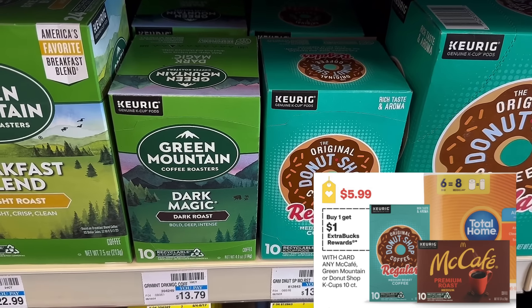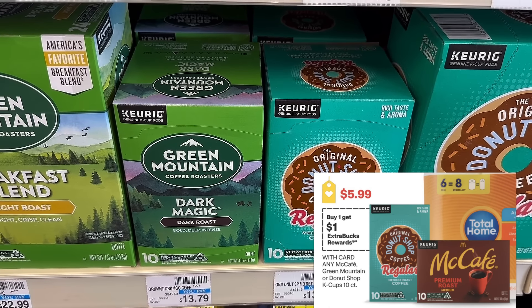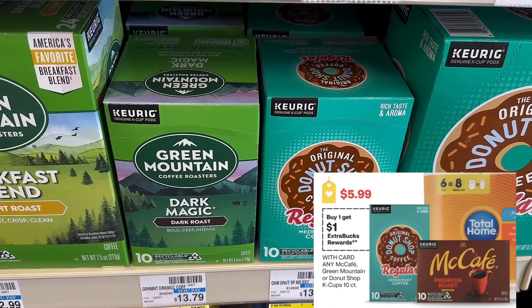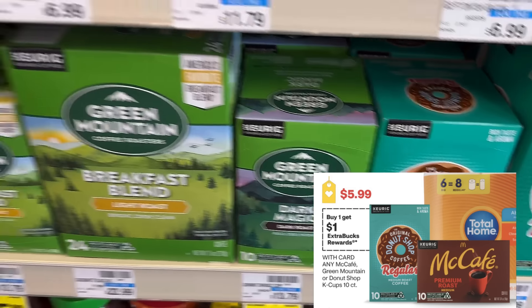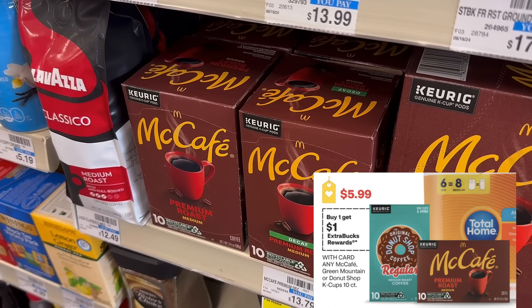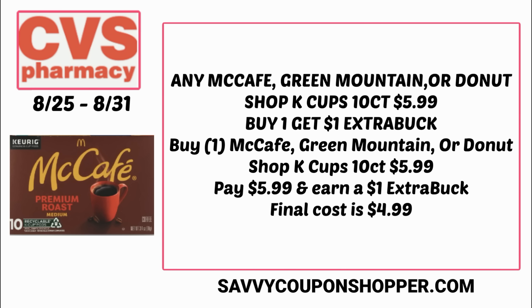Don't forget the great deal on coffee. We've got Donut Shop, McCafe, and Green Mountain — all the 10-count K-cups on sale for $5.99 each. When you buy one, you get a $1 Extra Buck. So you'll pay $5.99 but get back that $1 Extra Buck, making the final cost just $4.99.